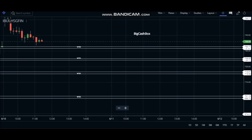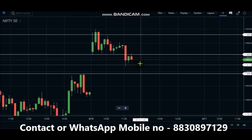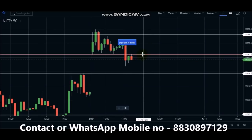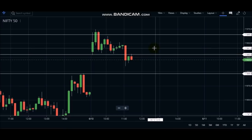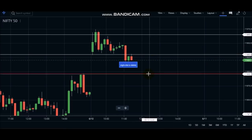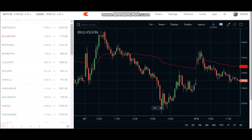Hello friends, how are you all in the Big Cash Box Trader channel? Today's date is the 10th of June and the time is 11:30am. The Nifty level at 11,930 is showing a reduction and now it seems Nifty is at 11,895 and looks like it will continue going down. Let's see the India Bulls trade.